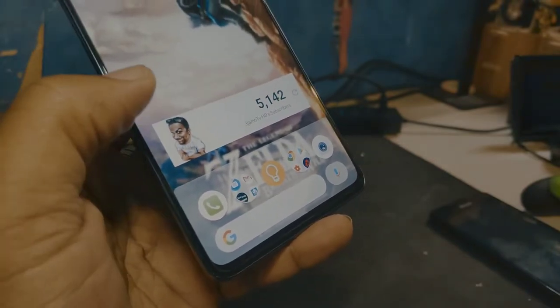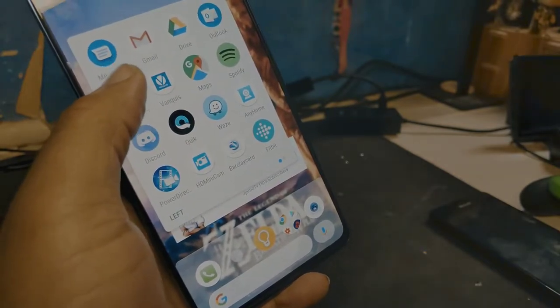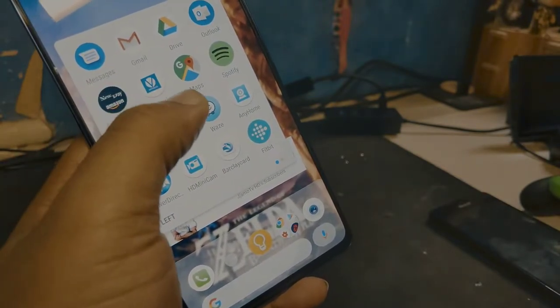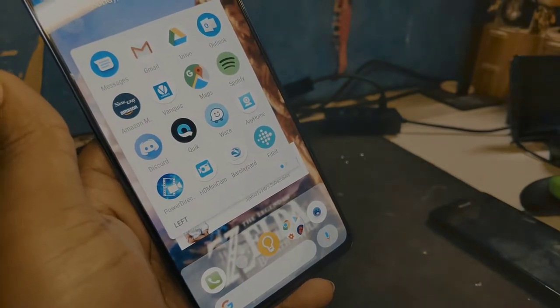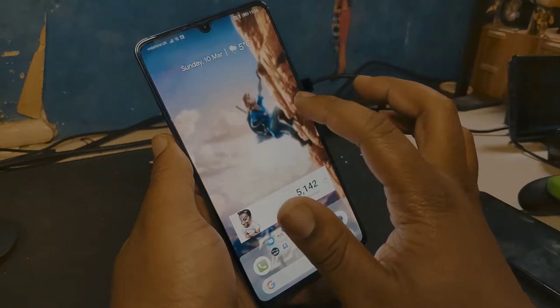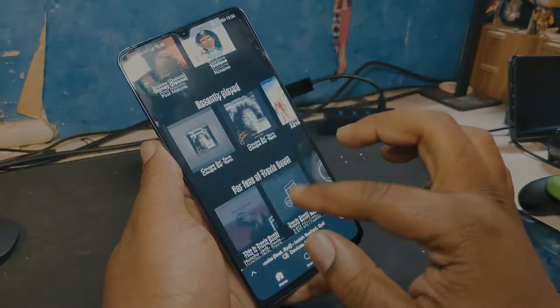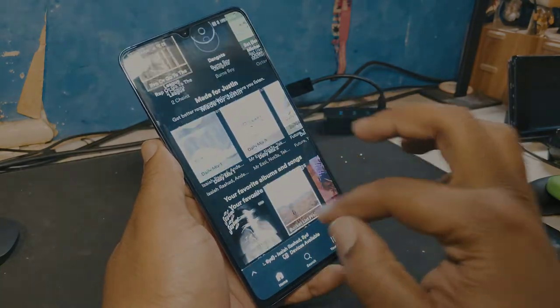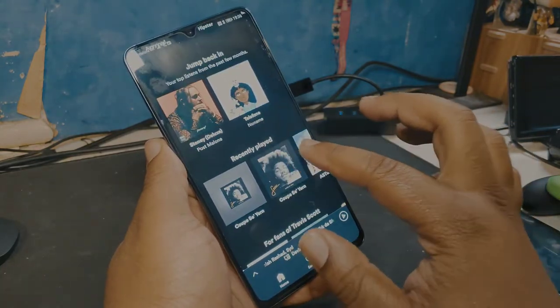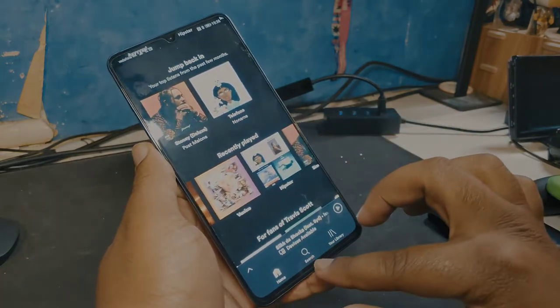Now we'll go through the apps on the phone. I won't go into too much detail with Google stock apps like Messages, Gmail, and Google Maps because we know what they do. Let's go in with Spotify — that's what we're listening to music on. You guys can see what I've been recently listening to if you want some inspiration. Spotify works perfectly.